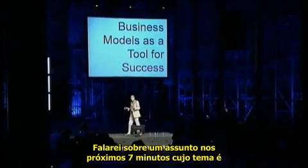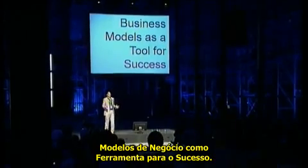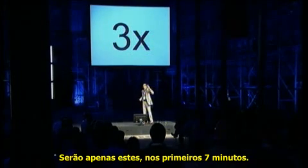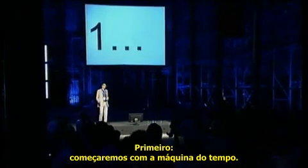I'm going to talk about one thing in the next seven minutes, which is business models as a tool for success. It's really about a tool, and I'm going to run you through that in the little time that we have. I'm going to make three points — that's it, three points in these seven minutes. First one, let's get started with the time machine.